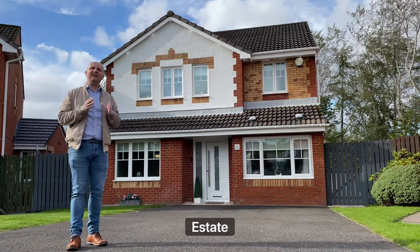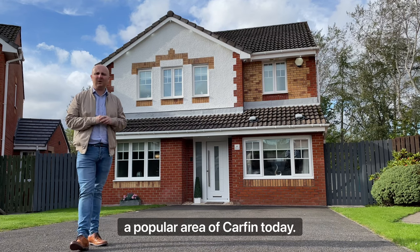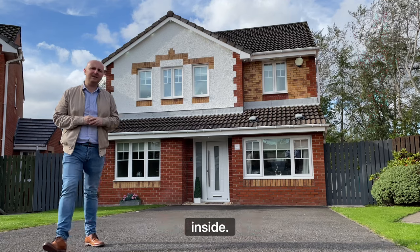Hi, it's Paul from Upload Abode Estate Agents. Welcome to Mallard Avenue. We're out in a popular area of Curbanty to look at a gorgeous family home. Let's not waste any time and let's take a look inside.